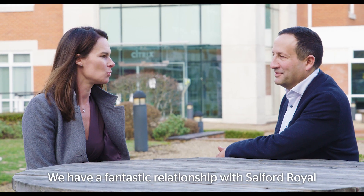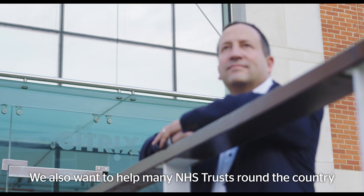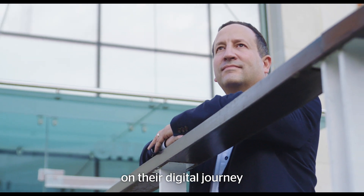We have a fantastic relationship with Salford Royal and we look forward to working with them for many years to come. We also want to help many NHS Trusts around the country on their digital journey.